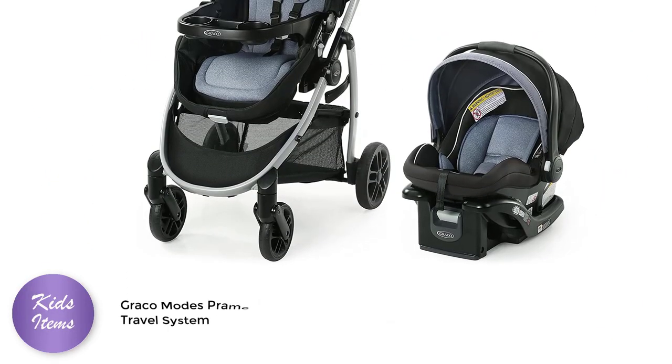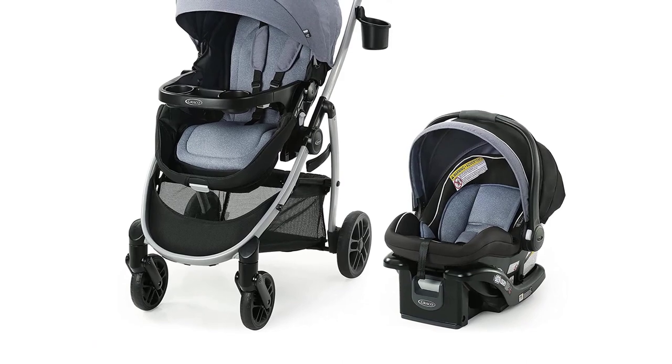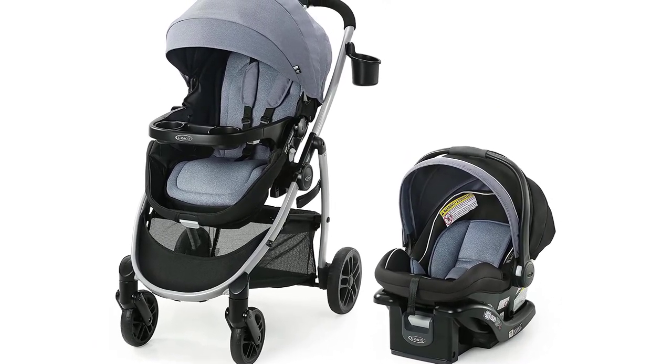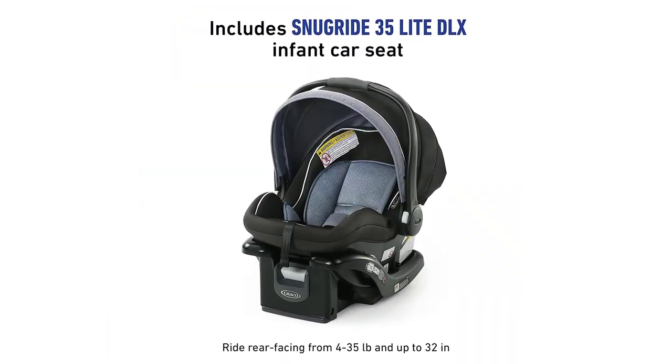The Graco Modes Promet Travel System is a versatile and practical choice for parents who want a stroller that can grow with their child. This travel system includes a baby stroller with a true pram mode, reversible seat, one-hand fold, extra storage, child tray, and SnugRide 35 infant car seat.